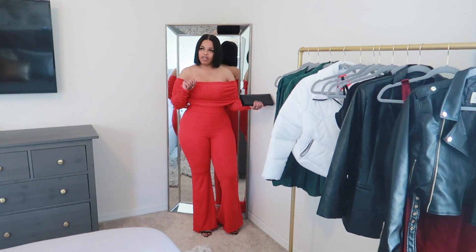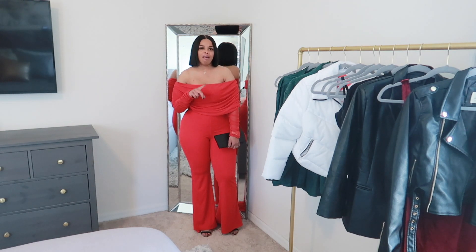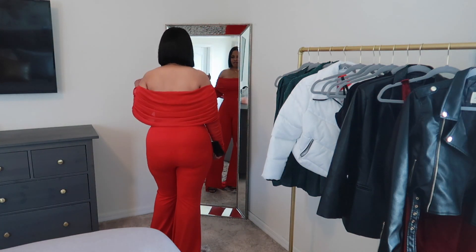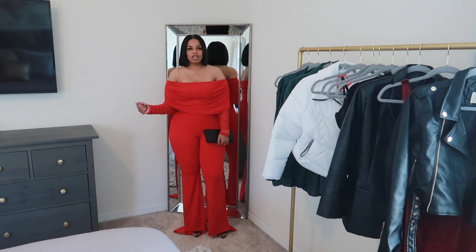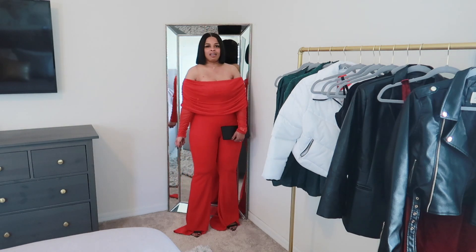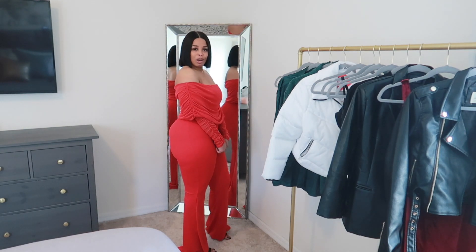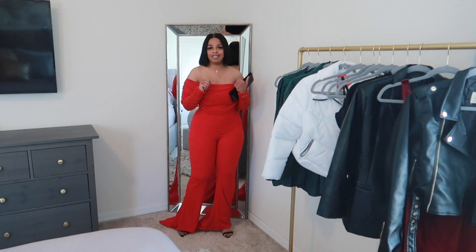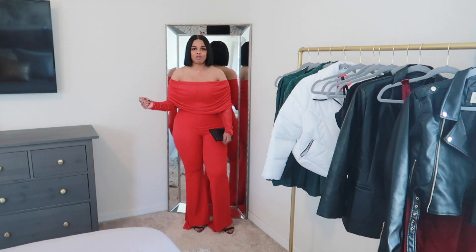This jumpsuit I got from Fashion Nova. I don't remember how long ago, but I think it was featured in my Fashion Nova jumpsuit haul — so if you haven't watched that video, go ahead and watch it; the link will be in the description box. This gives me Christmas, like a Christmas holiday party. If you're going to go to a Christmas holiday party and you want to show out, this is what you would wear — all eyes will be on you.